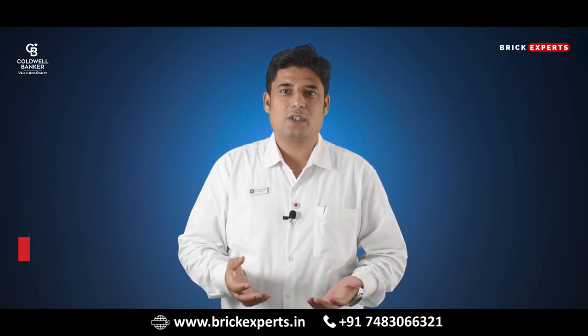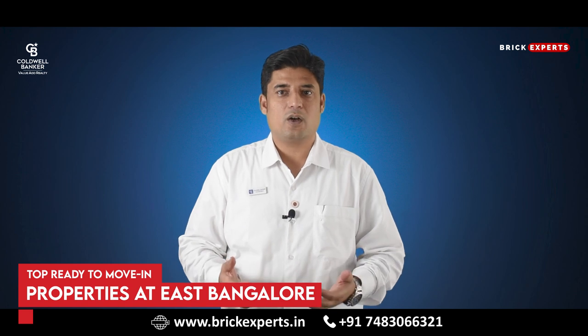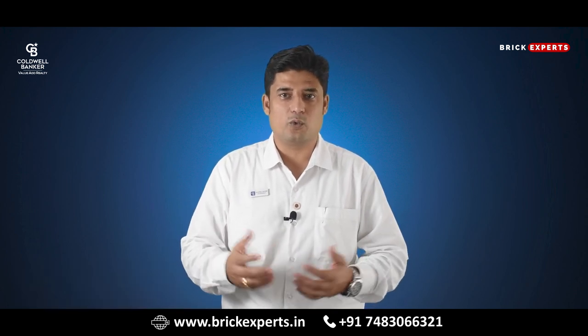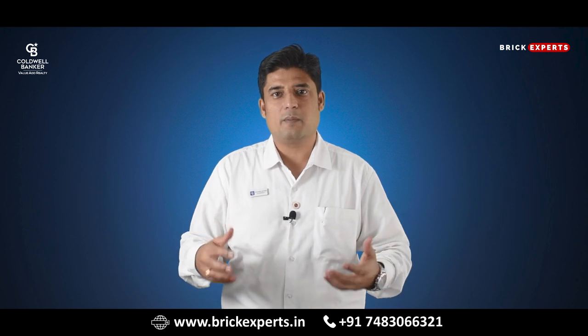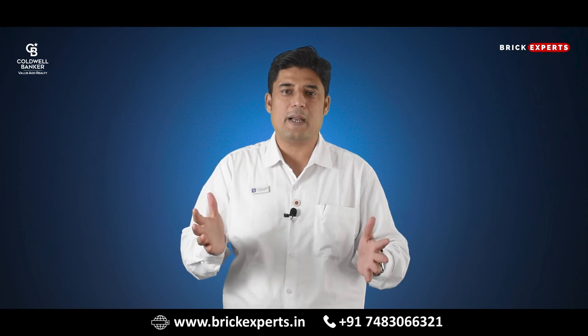Hey all, today I am talking about the top ready-to-move-in properties at East Bangalore. We know that East Bangalore is known for a reason and it is becoming the heart of the city very soon. East Bangalore is the high-tech hub of the city. With many upcoming infrastructures, it is the most sought locality by many. So I thought of talking about the ready-to-move-in properties at East Bangalore today.